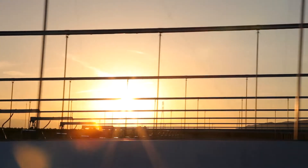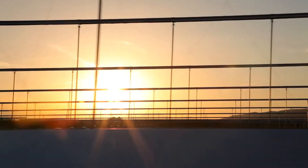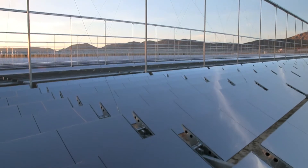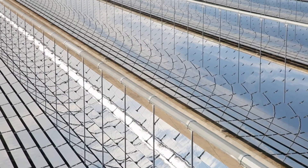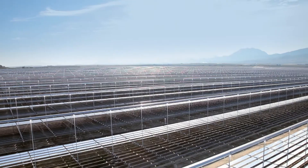A new milestone has been reached in the Desert Tech Foundation's vision for a global transition to renewable energies. Owned by EBL, four other Swiss utilities, and Novatec Solar, Puerto Errado II in southern Spain joined the grid in 2012 as the world's largest Fresnel CSP power plant.